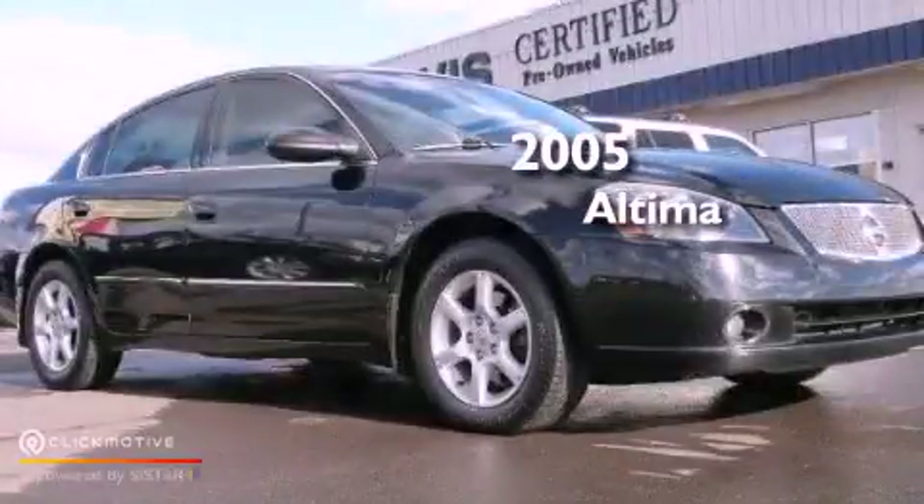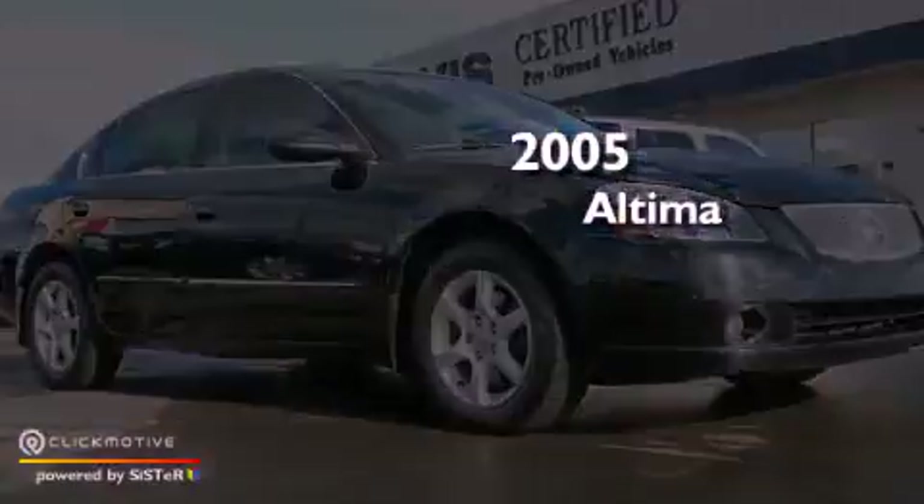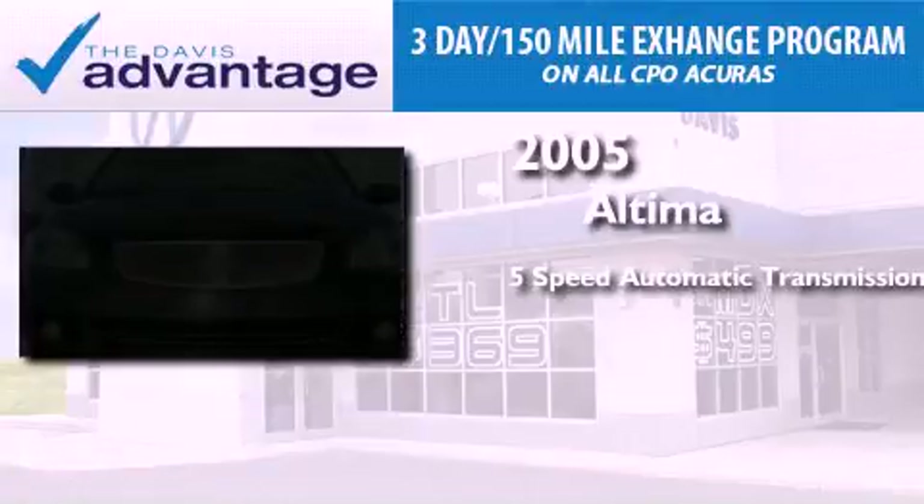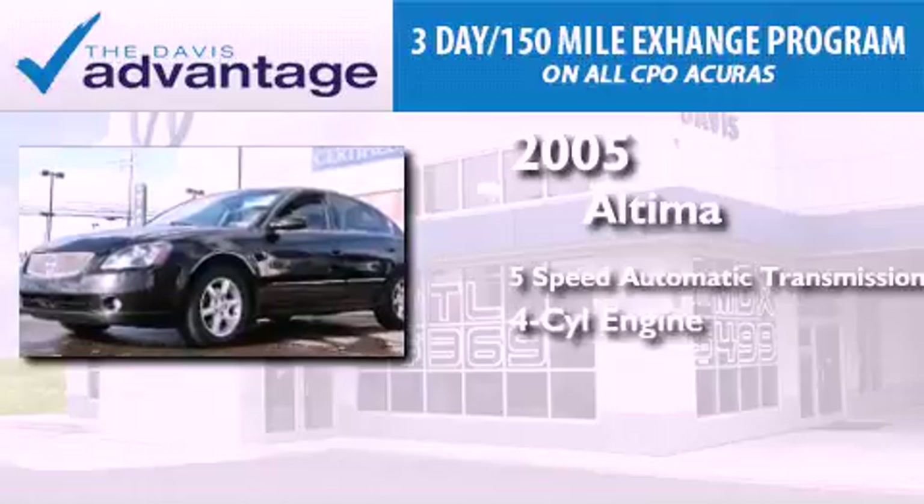This is a 2005 Nissan Altima. This four-door sedan has a five-speed automatic transmission and an inline four-cylinder engine.